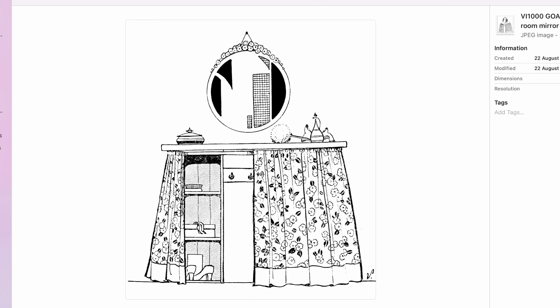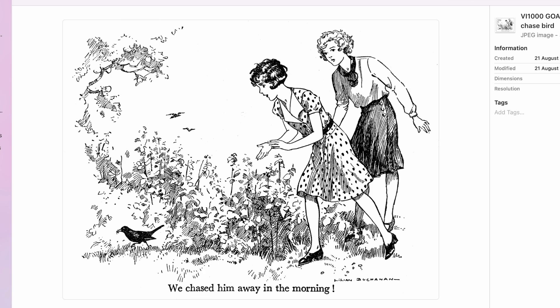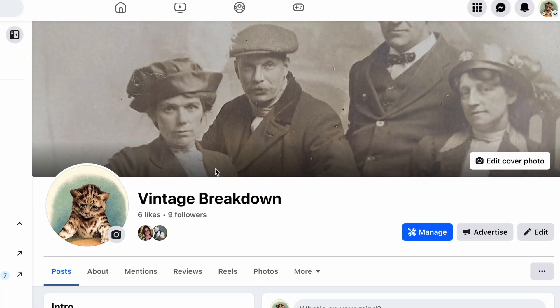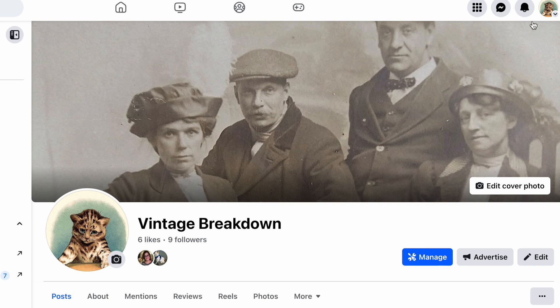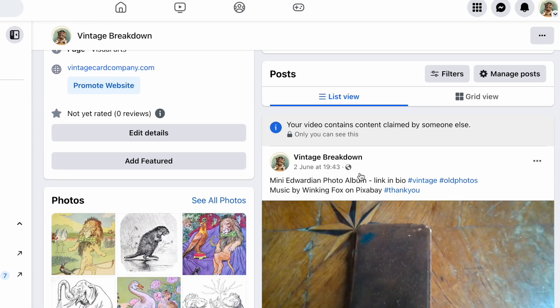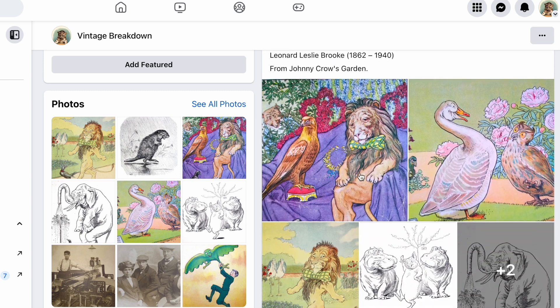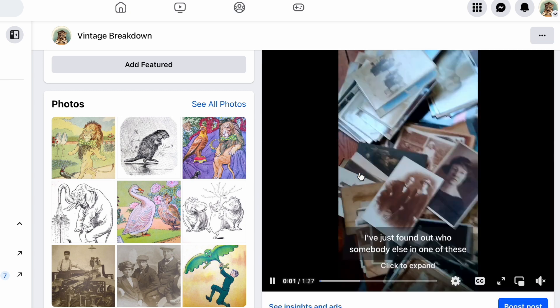I never quite knew what to do with them — there are literally hundreds. I recently started a new Facebook page called The Vintage Breakdown, where I'm going to document my collection as I sell it and let it go. It's brand new — only nine followers so far. Until I decide what I'm finally going to do with them, come over there and I'll post a few along with my old photos so we can all enjoy them.